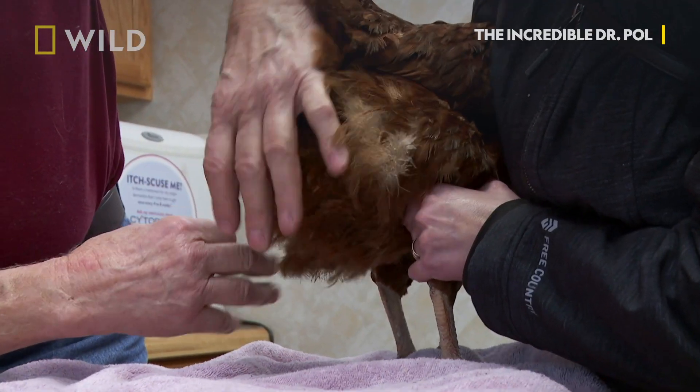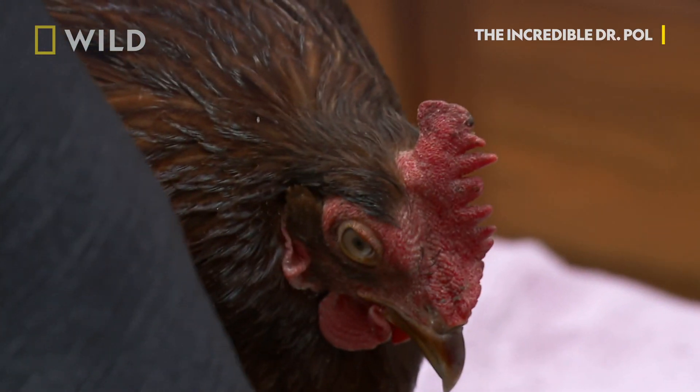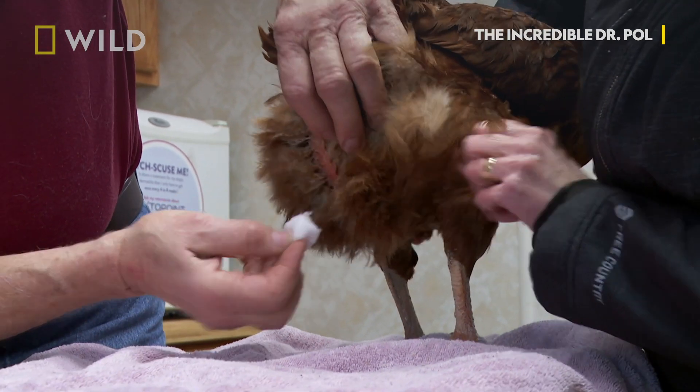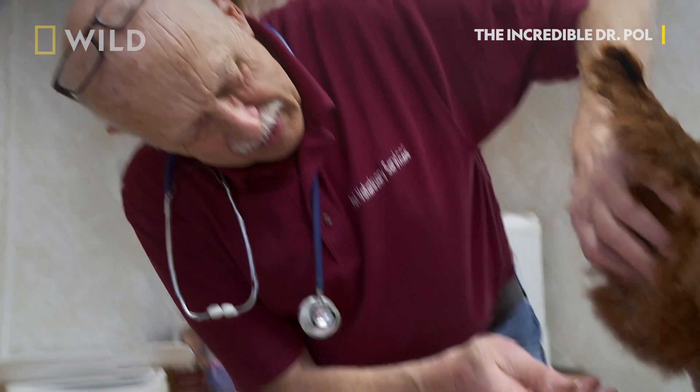Do you see how big it is? It fills up the whole abdominal cavity and the chicken cannot eat anymore, so she will actually starve to death if we don't do anything. What we do when we can is drain the fluid out.